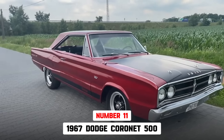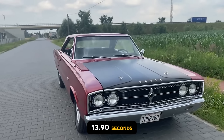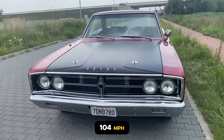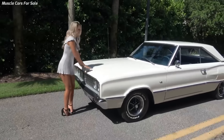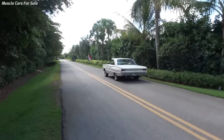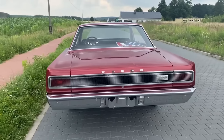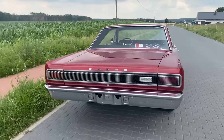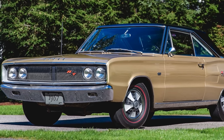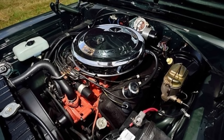The 1967 Dodge Coronet 500 426 Hemi is 11th, running a 13.9-second quarter-mile traveling 104 miles per hour. However, it was strong enough to be the fastest muscle car of 1967. No production numbers exist. It was a mid-sized muscle car produced by the Dodge division of Chrysler Corporation, offered in various models including the high-performance 500 series, which could be fitted with the powerful 426 Hemi engine.